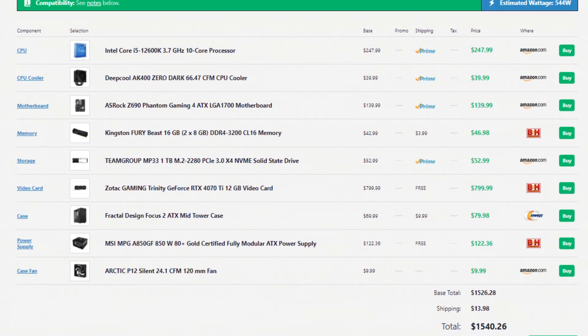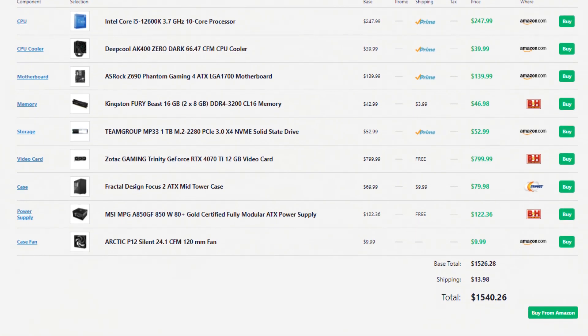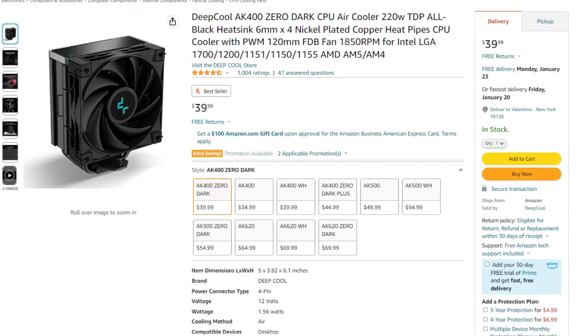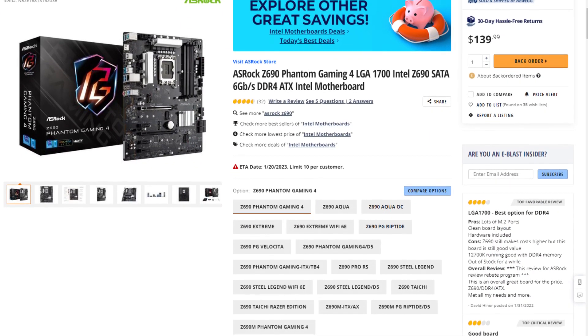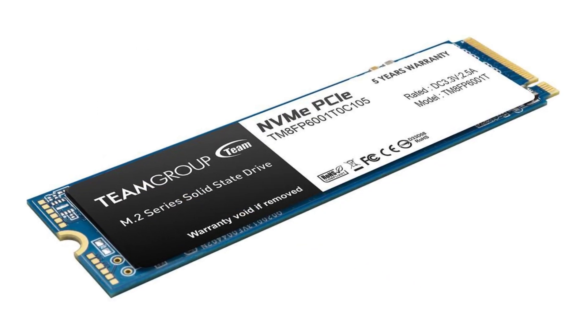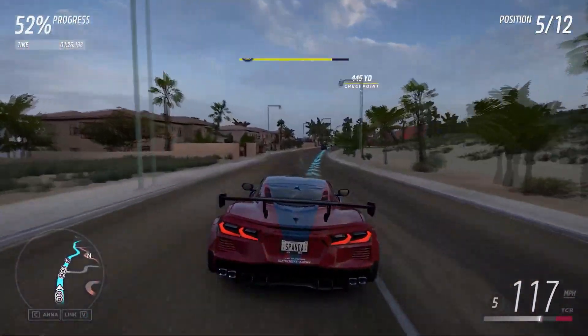With the highest-end gaming PC build for the video, we have the 1440p high-end gaming computer. This one has the i5-12600K alongside the Deepcool AK400 for the CPU cooler. We also get a Z690 motherboard, much better than the previous ones. We get the same 16GB of RAM and 1TB of SSD — for gaming those are going to be just fine, though if you're doing content creation or streaming, it may be worth considering 32GB of RAM and 2TB of SSD.